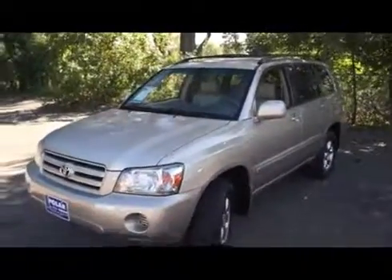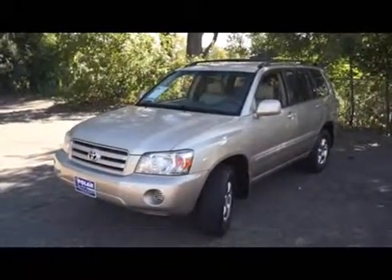If you're interested in this vehicle or any other vehicles we carry, stop on by Polar Chevrolet Mazda in White Bear Lake, Minnesota.